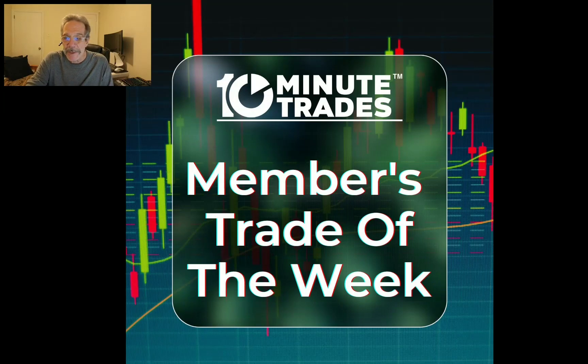Hey everyone, Lee Goldstein here from 10 Minute Trades. I want to welcome you to this week's members trade of the week. This week it was the same trade that our member did best on — it was also our trade of the week, which sometimes happens because when there's a fantastic move, very often a lot of people take part in the same event. So let me show you what was the members trade of the week.